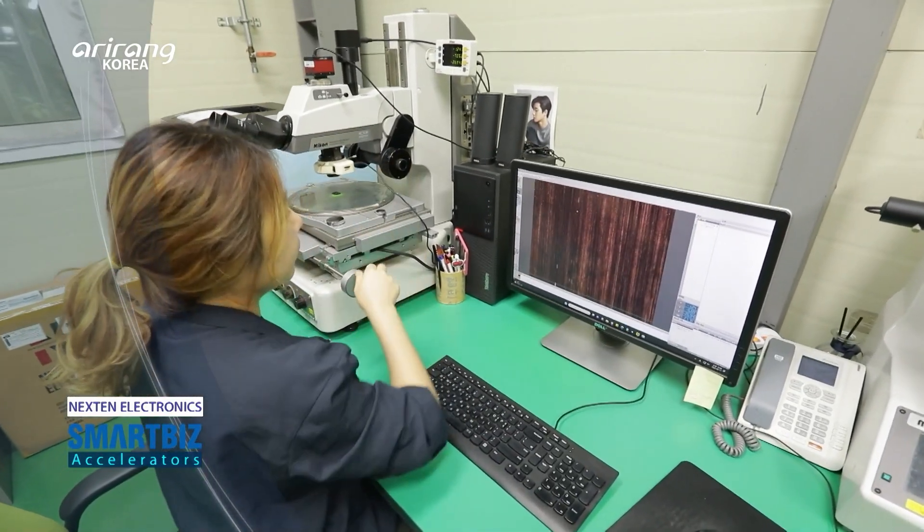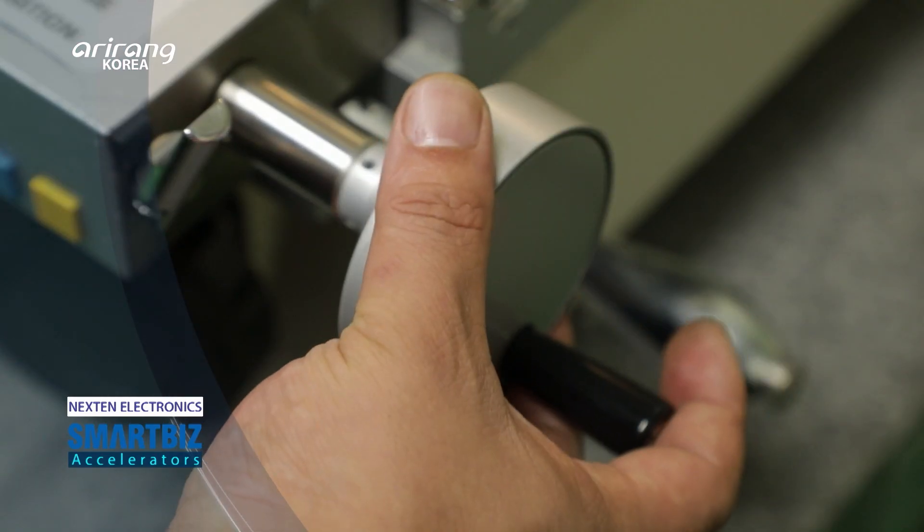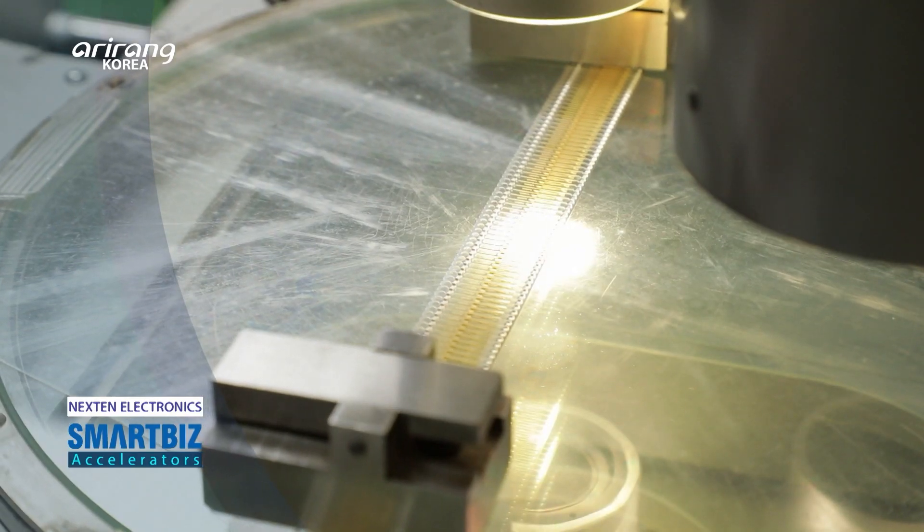We introduce Nexen Electronics, which has developed matchless technologies by boosting research and development activities.